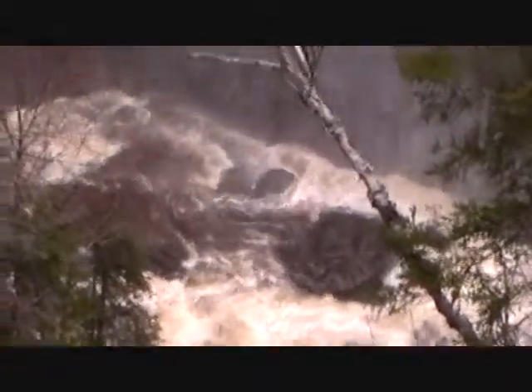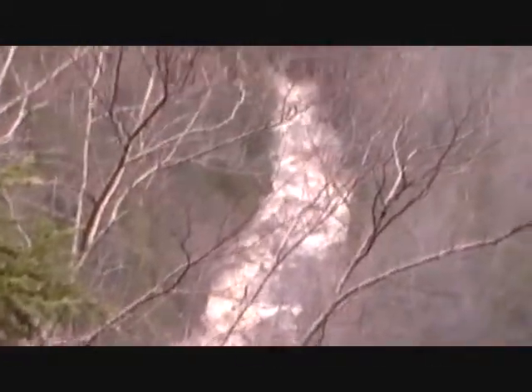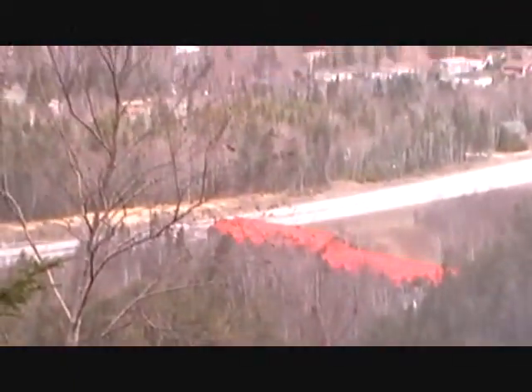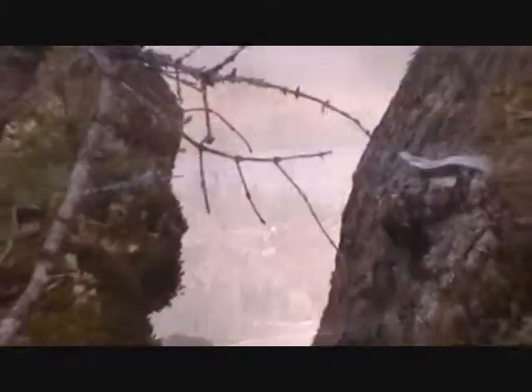Here's the bottom of Steadybrook Falls, which flows out Steadybrook and goes through the town of Steadybrook into the Humber River.